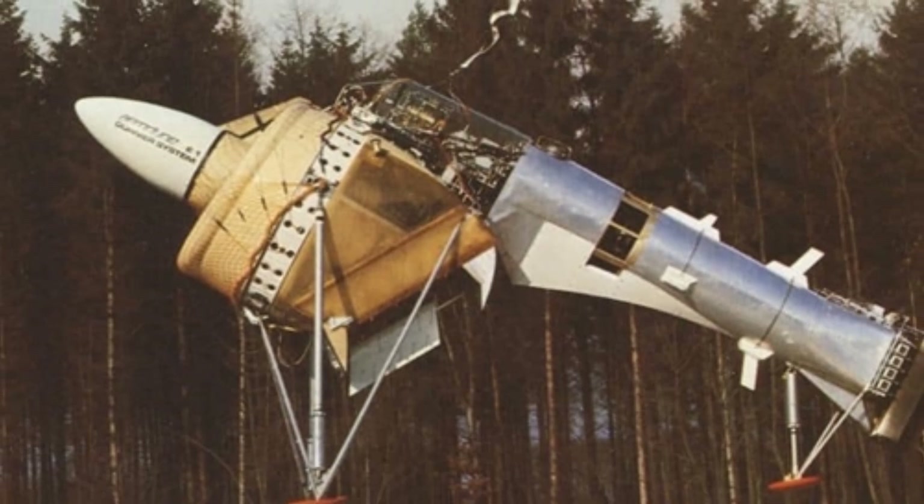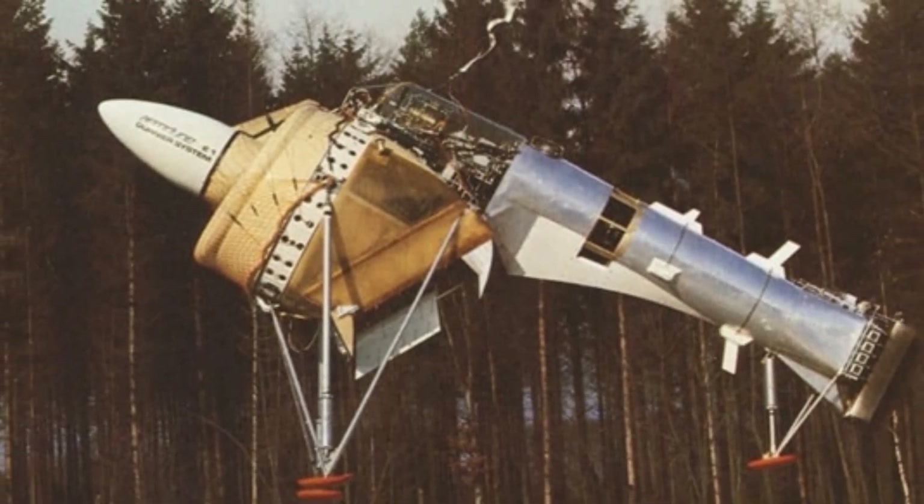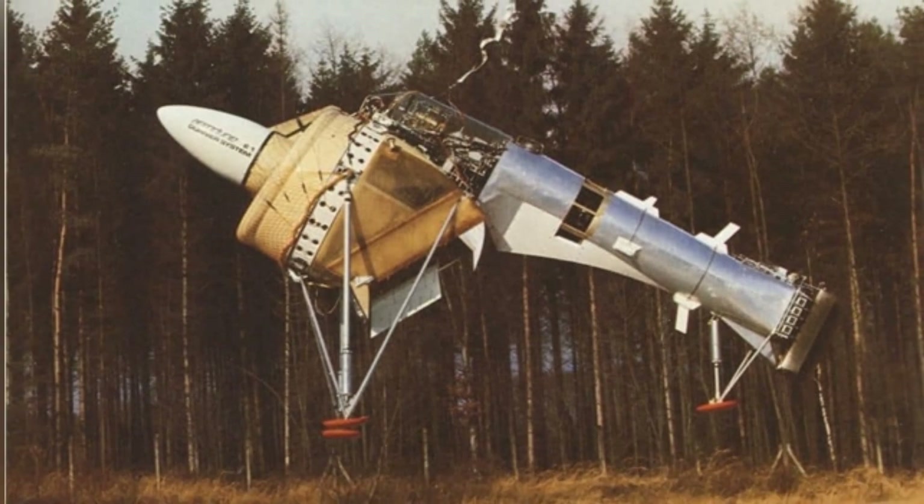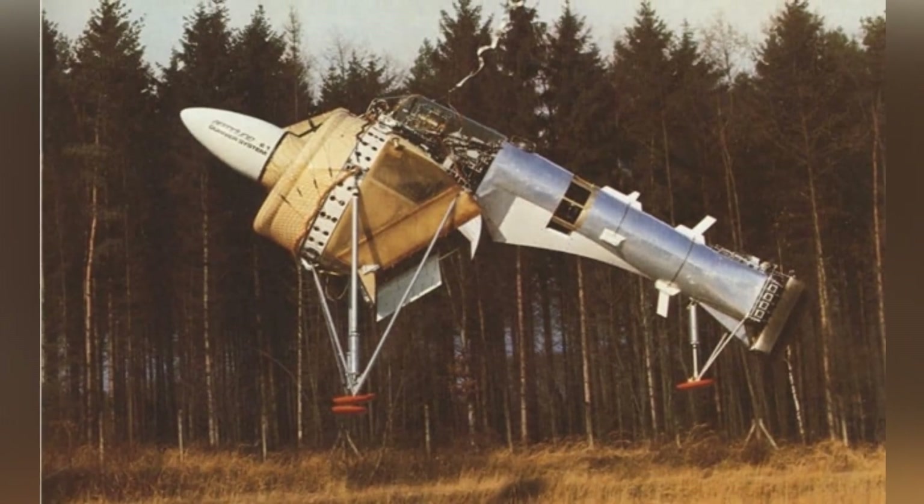The Dornier E1 weighs 435 kilograms, with a length of 5.5 meters, a width of 1.9 meters, and a fan diameter of approximately 2.1 meters.